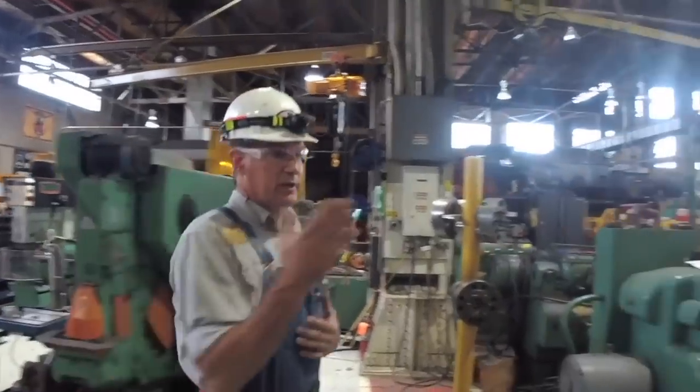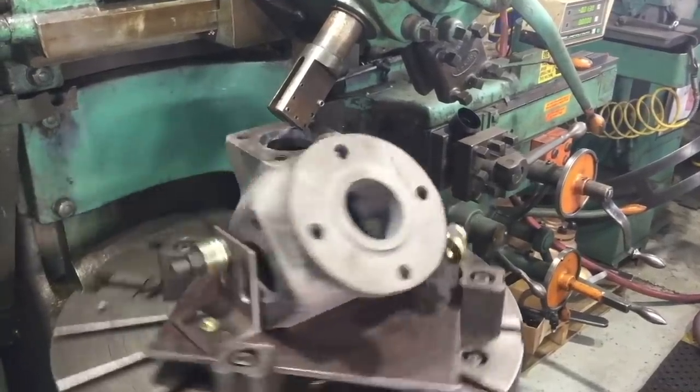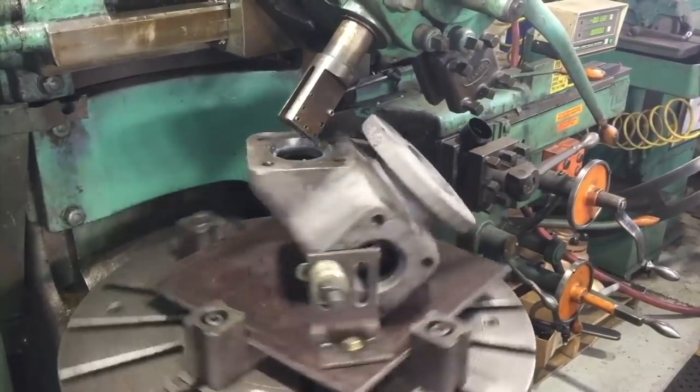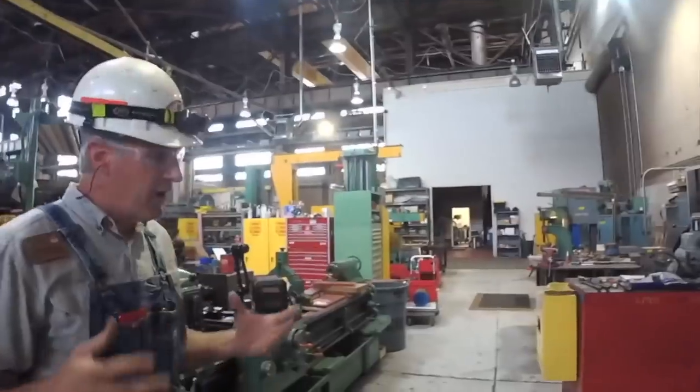As we walk through, you can see a vertical turret lathe — a big heavy-duty item. We recently built many bushings for the side rods on this locomotive. We also turned our piston rings and our valve rings on that.